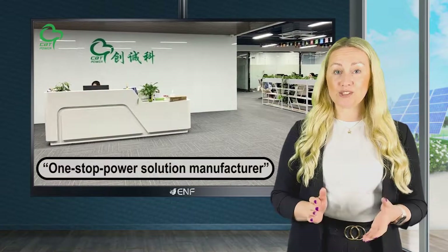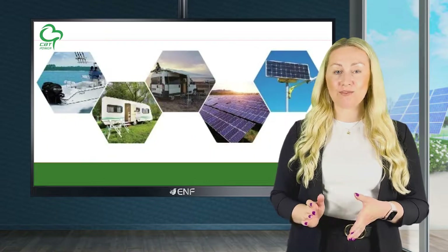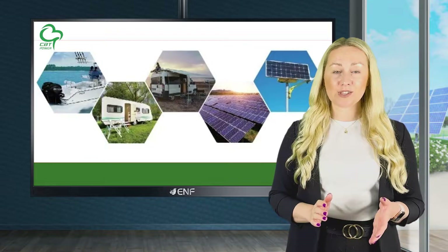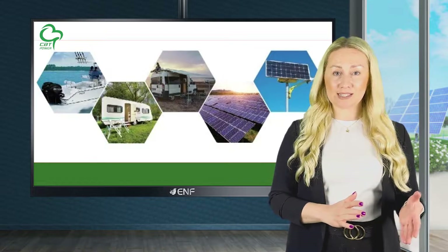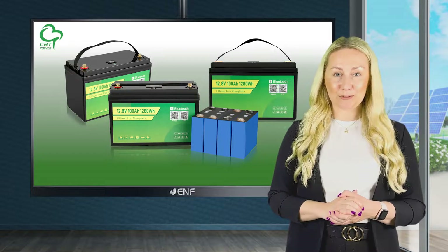Shenzhen's CBT Enterprise Company prides itself as a one-stop power solution manufacturer, providing storage solutions for applications ranging from mobile devices and electrical vehicles, all the way to solar systems. With a monthly production capacity of over 500,000 articles, its team of skilled workers and engineers deliver creativity to its partners all around the world.